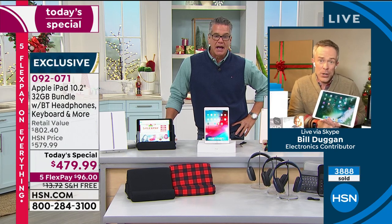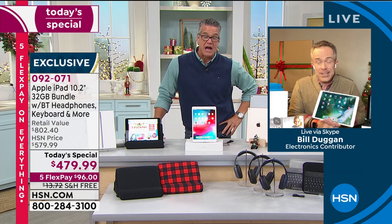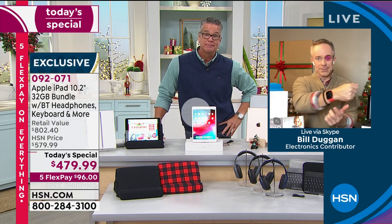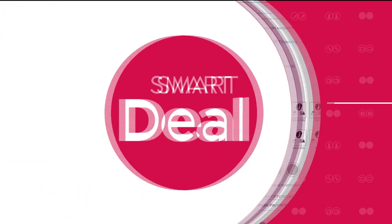We're going to be at 4,000 of these gone before the hour is over. Bill, while I've got you, can you give me a few seconds on the Apple Watch, which we also have available? We do have the Apple Watch — it is the latest generation, the sixth generation.